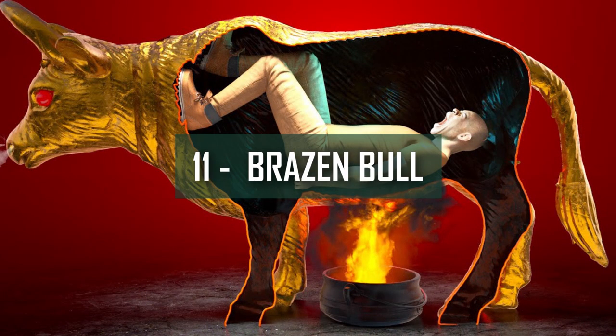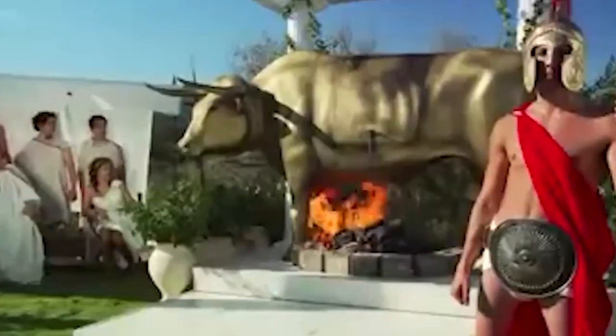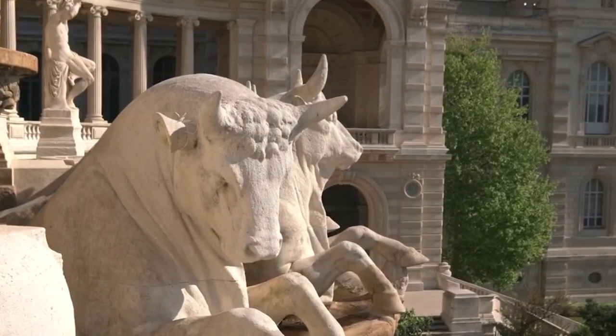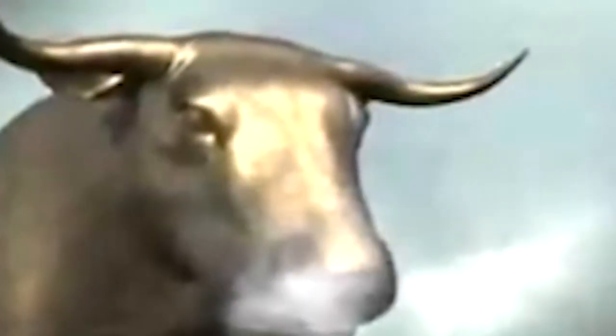Number 11: Brazen Bull. Game of Thrones lovers, we call out to you to put down the name of the person in our comment section who was executed in the same manner in the beloved series of GOT. But before that, we would like to brush your memory and give other viewers the idea of what we're talking about. The Greeks are not only considered great mythologists and experts of art, literature, and science, but also for their sadistic approaches towards punishment, one of them being the Brazen Bull, which was designed for Phalaris of Sicily for the first time.